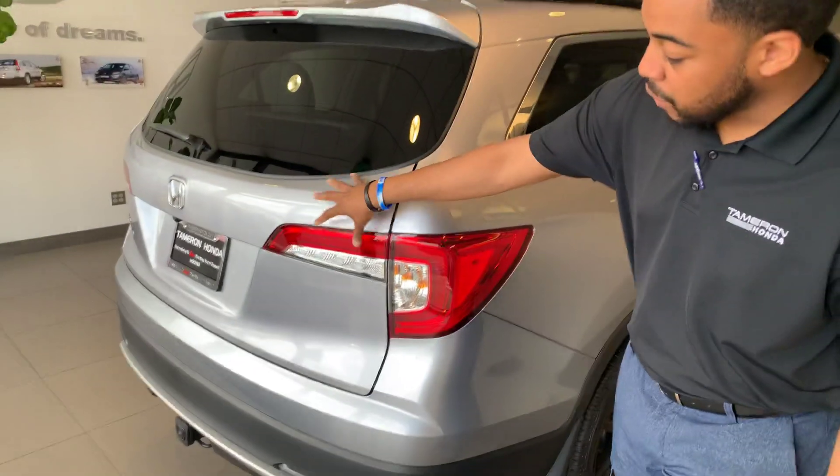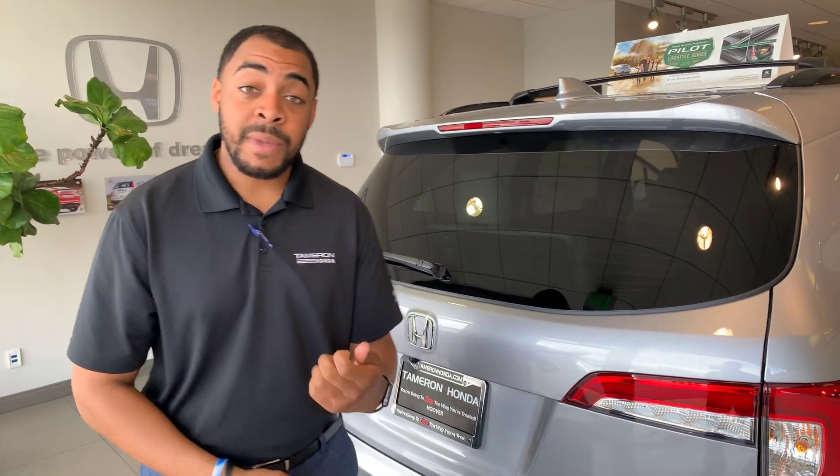Certain features are going to give you a power tailgate at certain trim levels, Apple CarPlay, and Android Auto. Honda Sensing is available on every trim level, so no matter what you choose from the lowest to the highest, you're going to get your adaptive cruise control, your lane keeping assist systems, as well as your automatic braking. So give me a call, Donnell.